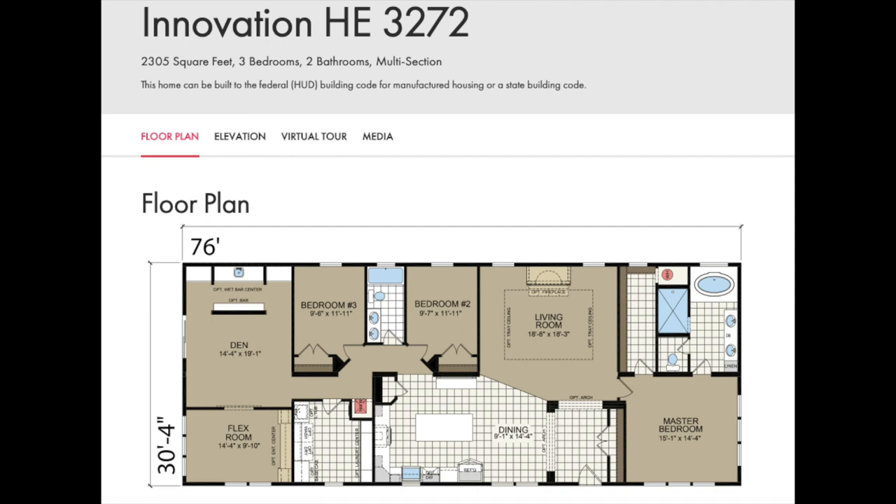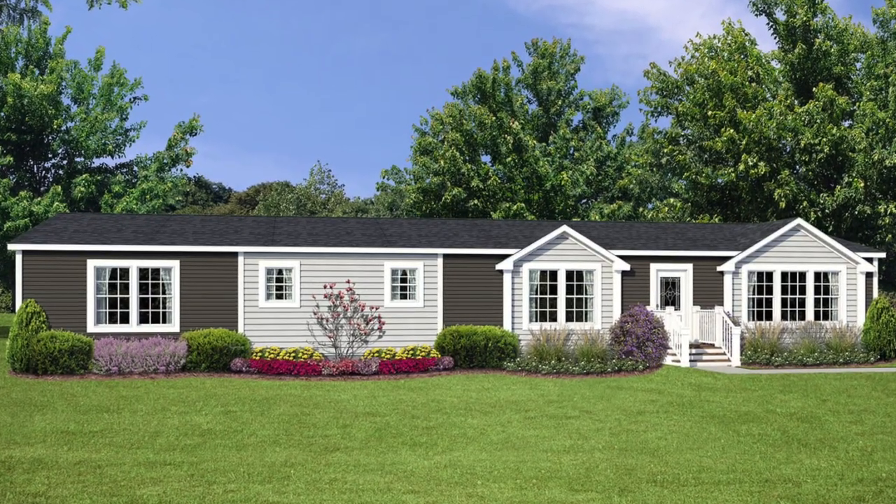Hey everyone! Today I will be showing you a virtual tour of this incredible double-wide mobile home that's worth watching. This home has three bedrooms and two bathrooms with over 2,000 square feet. You can tell that there was a lot of thought and effort put into the design of this home. It has a built-in wet bar and a movie theater room.